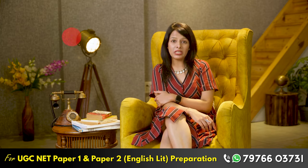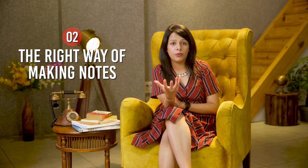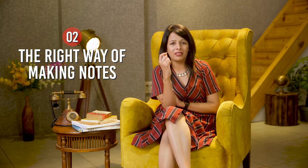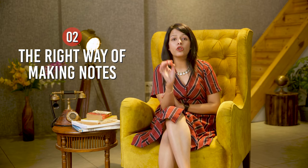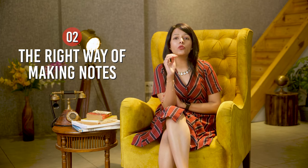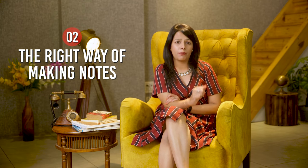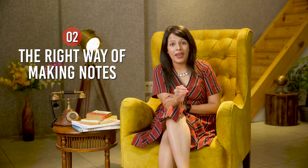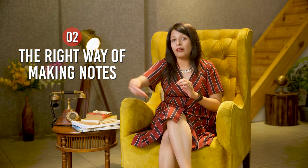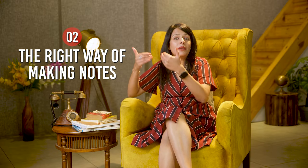Let's move on to the second point, which is the right way of making notes. If I'm asked to summarize how you should revise the syllabus before UGC NET, I would summarize it in just one word: quickly. Your revision should be very quick, and this can only happen when you have the habit of making short notes. Note-making is a crucial step in the preparation journey. The right way of making notes is to keep in mind that these are notes you will use later for revision.